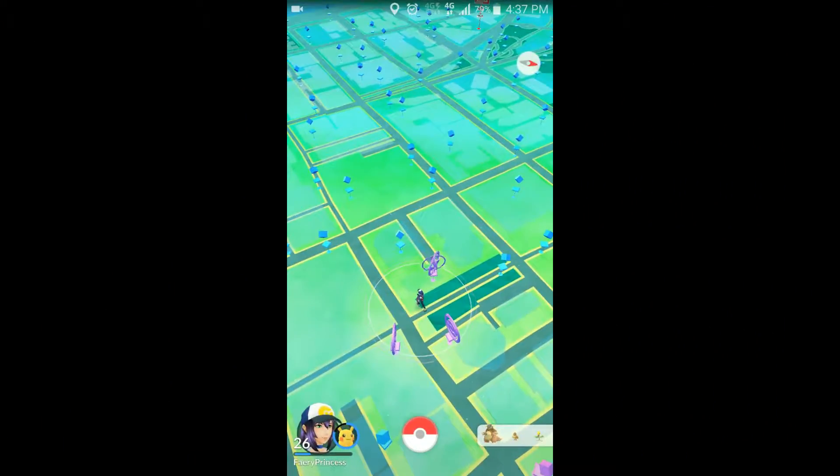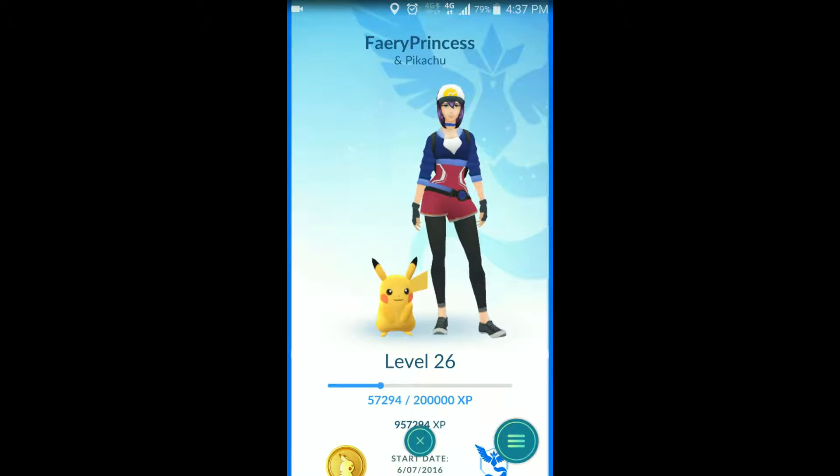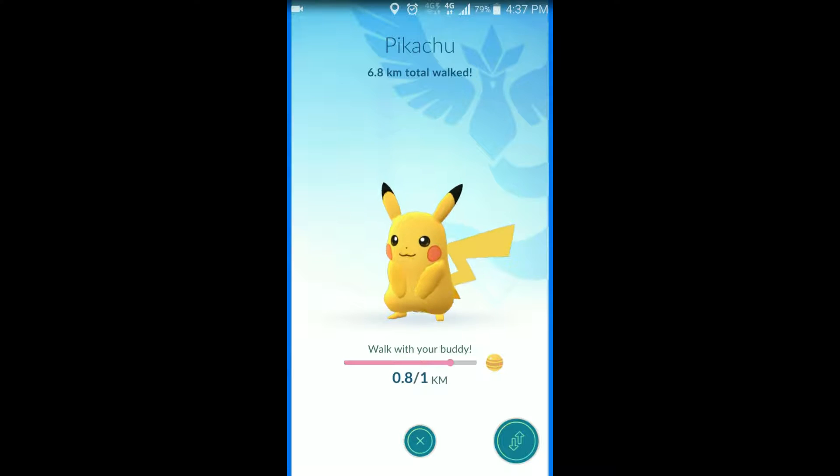So today I'm going to test out the new Pokemon Go update with the buddy system. Can you guess who my buddy Pokemon is? Walking with Pikachu - it's a dream come true.